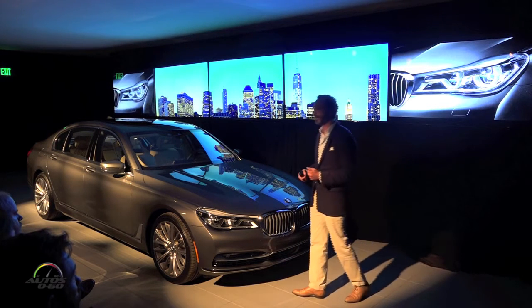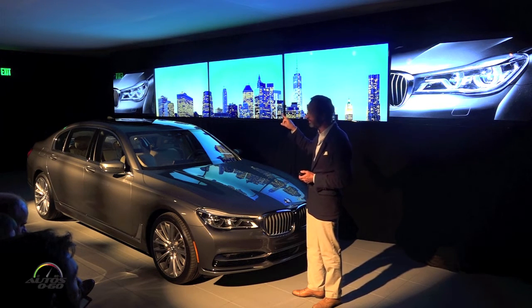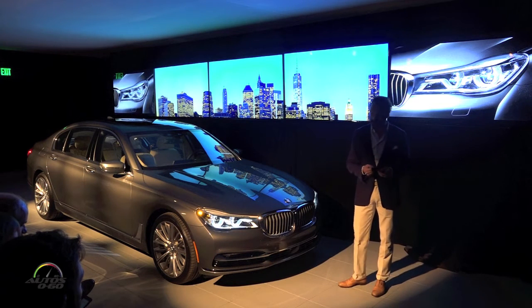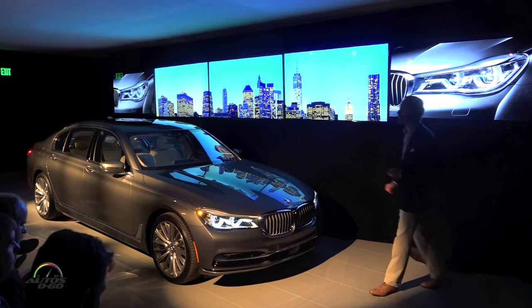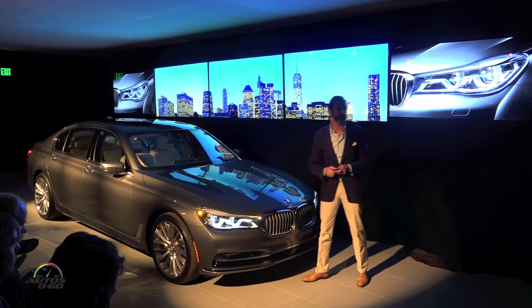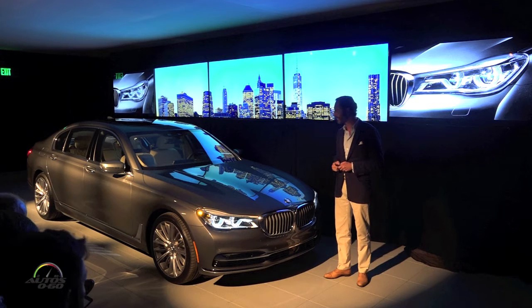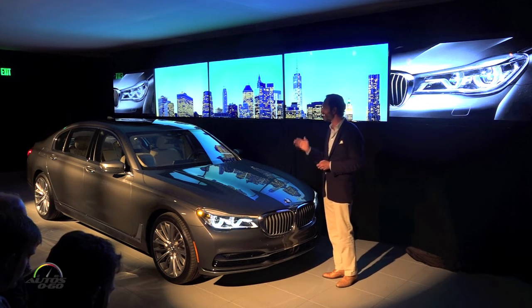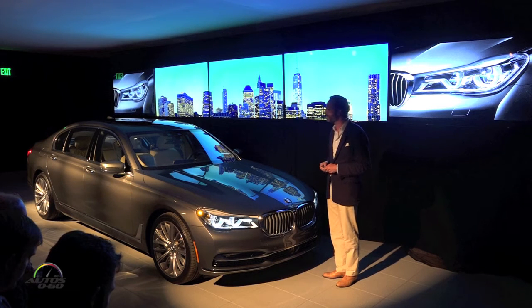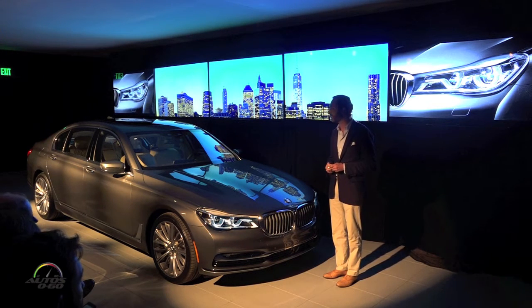In the front, we went further with headlamps. You recognize the double round headlamps. But here, for the first time, we connected the interior circle to the kidneys with function — so it's not only graphically connected, it's also functionally connected. The blue stripes in this image represent the laser headlamps. We were the first to introduce laser headlamps on the i8, which are on the road today, and we will bring this innovation for the first time in this market segment to the 7 Series. It is not available in the U.S. at this point, but our engineers are working with the U.S. government to make it available here.